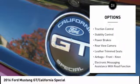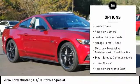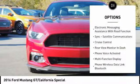Exterior entry lights. Traction control. Stability control. Power brakes. Rear view camera.